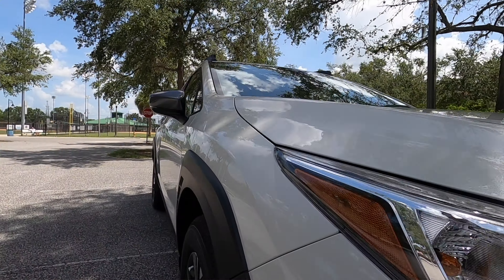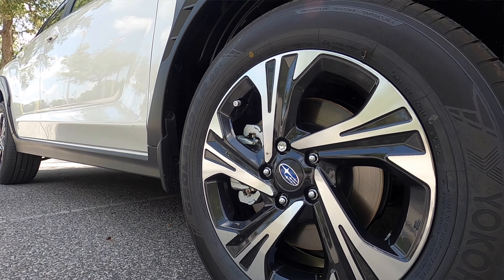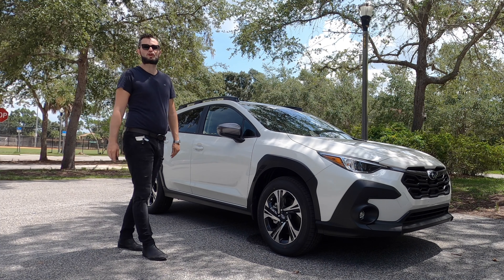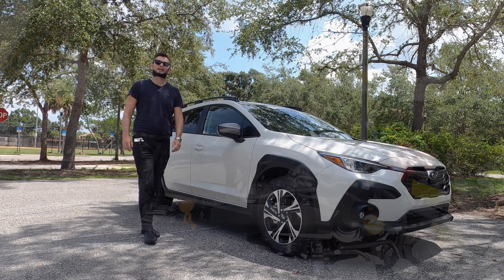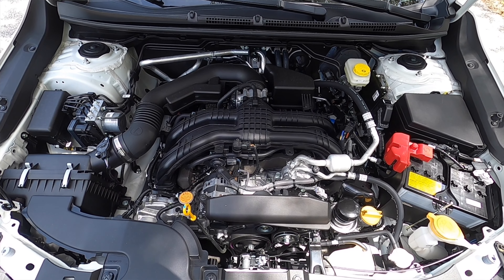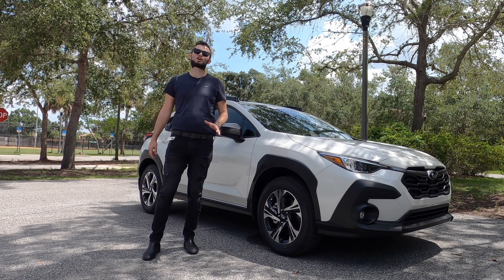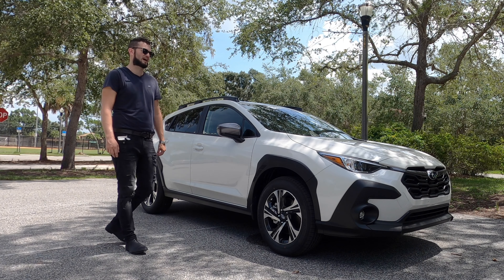Standard 17-inch machine finish alloy wheels, and you can upgrade to the Limited with an 18-inch wheel. Enlarged front and rear brakes. Keeping the Boxer 2.0-liter four-cylinder that produces 152 horsepower and 147 pound-feet of torque, paired to a Lineartronic CVT transmission, achieving 27 mpg city and 33 mpg highway.